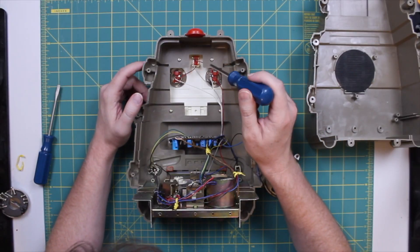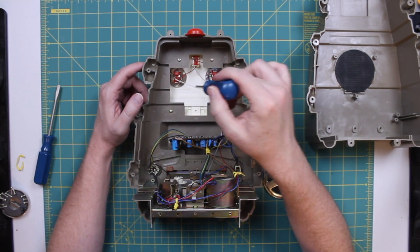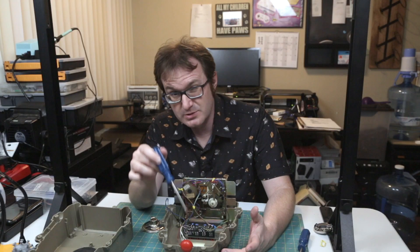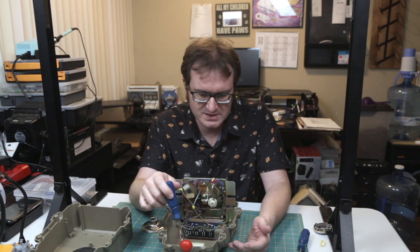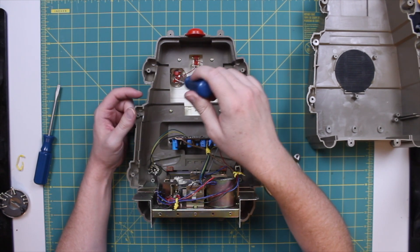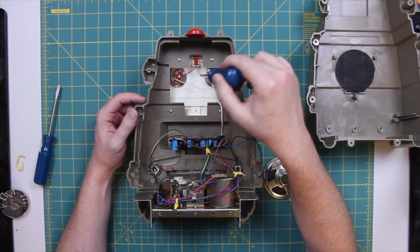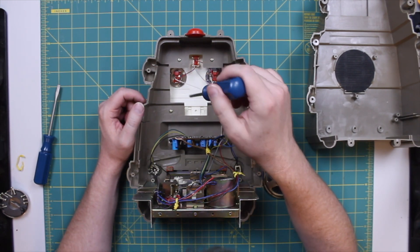The face is actually screwed on with these four screws right here. The problem is this hole where the wires and everything goes through — it's too small for the faceplate to come back through this way, which means I would have to desolder or cut wires to all of these LEDs. So I don't want to do that yet. The eye sockets are all just plastic wells.